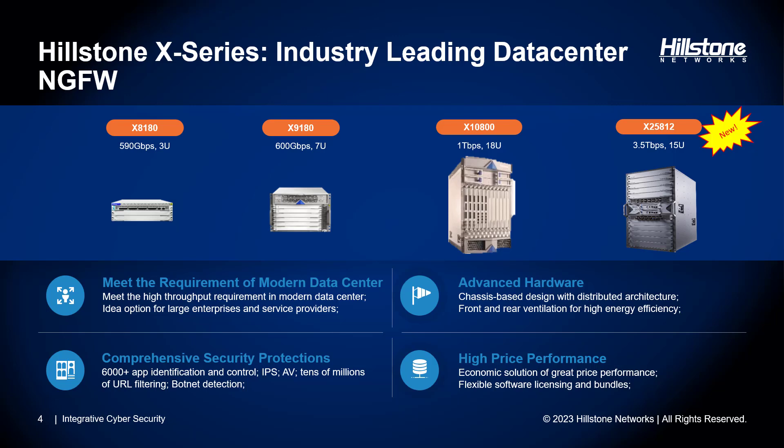Our innovation extends to the hardware as well. Front-back ventilation fits the modern data center design and provides adequate cooling for more economical energy consumption. The X-Series can also be purchased with flexible software licensing and bundles, helping with budget requirements and making it an overall cost-effective solution at a great price-to-performance.